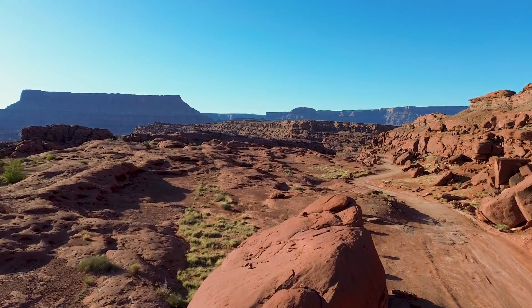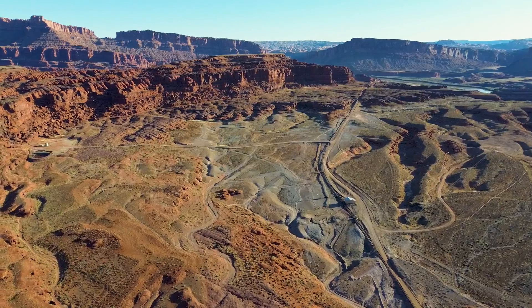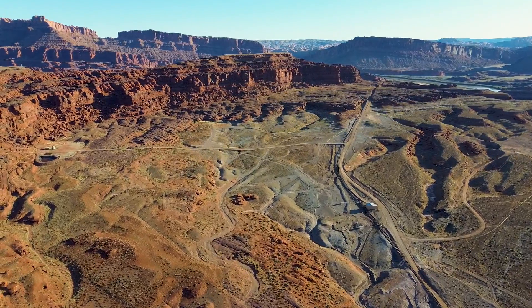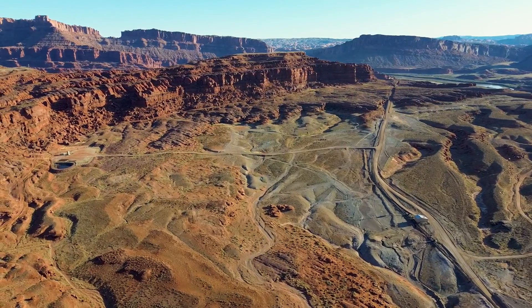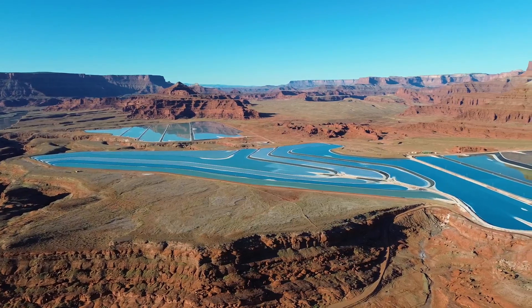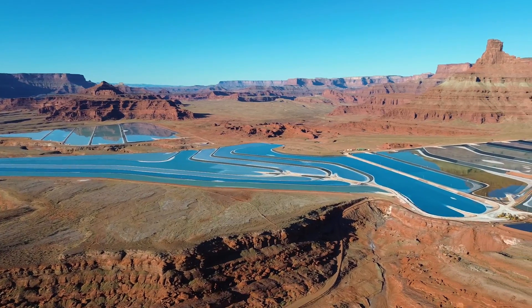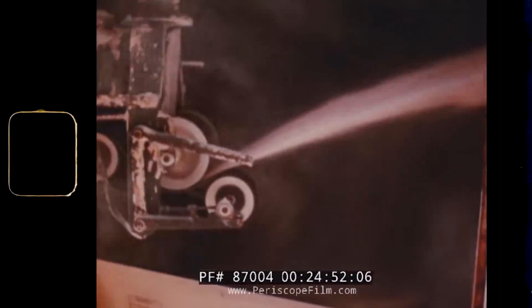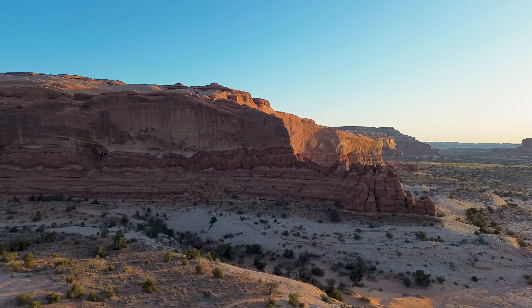Deep within the breathtaking landscape of southeastern Utah, where the Colorado River winds through ancient stone and stark red cliffs cover the horizon, a pool of brilliant blue water catches the eye. These are not natural lakes — these are potash evaporation ponds, whose striking color forms a surreal contrast against the arid backdrop.